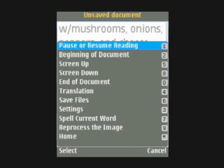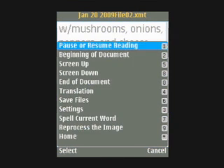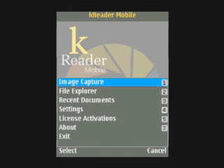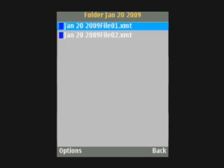Pause or resume reading. Save document. Document saved Jan 2 2009 file 02.xmt. Pause or resume reading. Image capture. File Explorer. Folder: reader documents. Folder: Jan 2 2009. Root directory. Open. Jan 2 2009 file 0, Jan 2 2009 file 02.xmt — file 2 of 2.